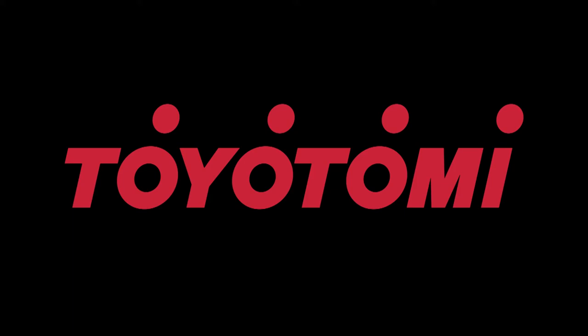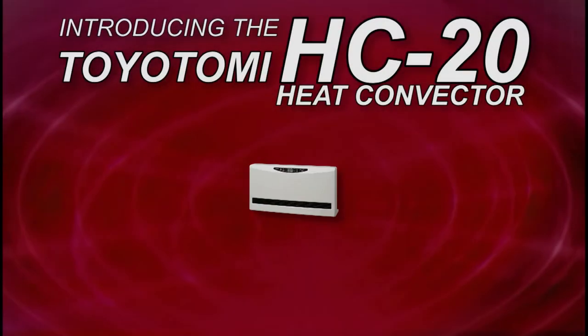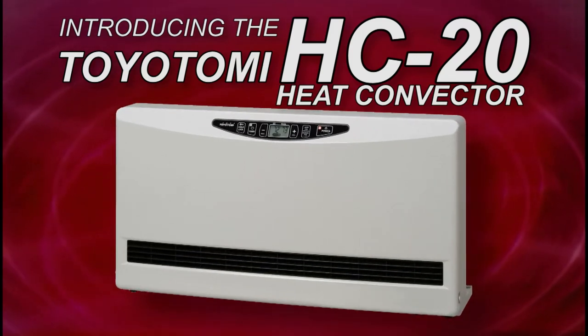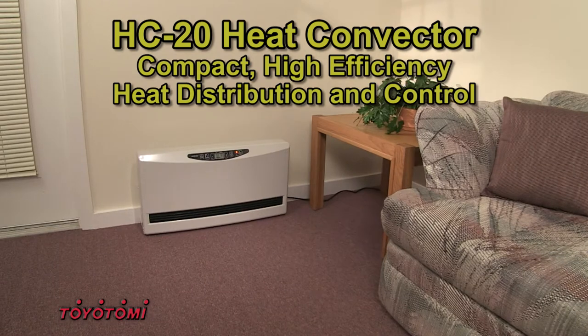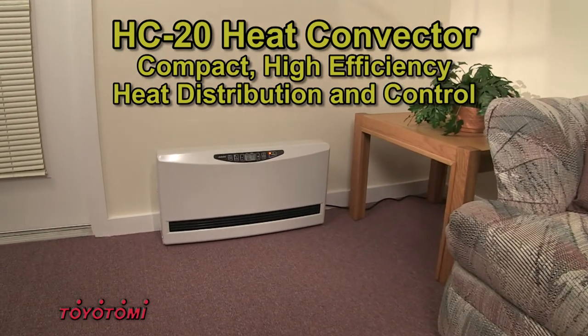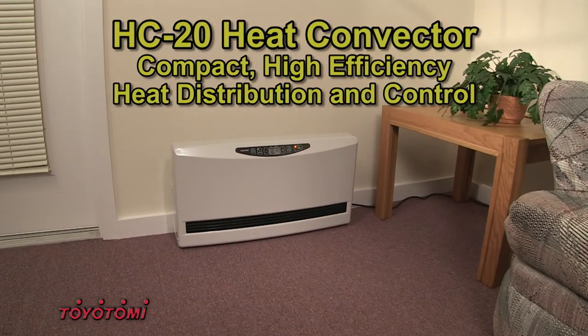Toyotomi, industry leader in energy efficient heating products, introduces the HC20 Heat Convector. The Toyotomi HC20 Heat Convector is a compact, highly efficient heating distribution and control system.